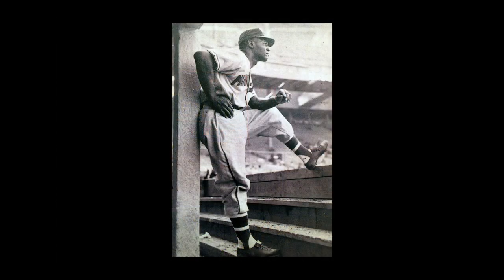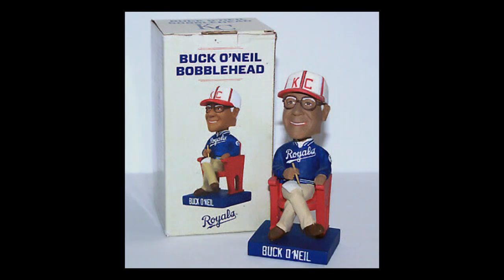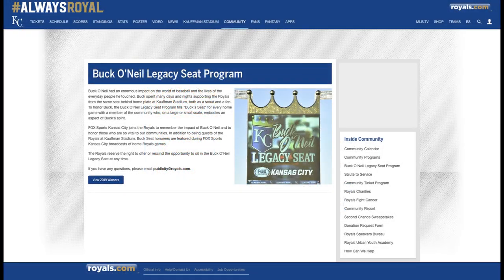Buck O'Neill is a most revered figure in Kansas City baseball history, having played and coached in the Monarchs organization from 1938 to 1955. The red legacy seat in Kauffman Stadium is the exact one Buck sat in for so many of the Royals games he attended and scouted. But it's not for individual game sale — instead, it's given as an honor to recipients recognized for their community work.